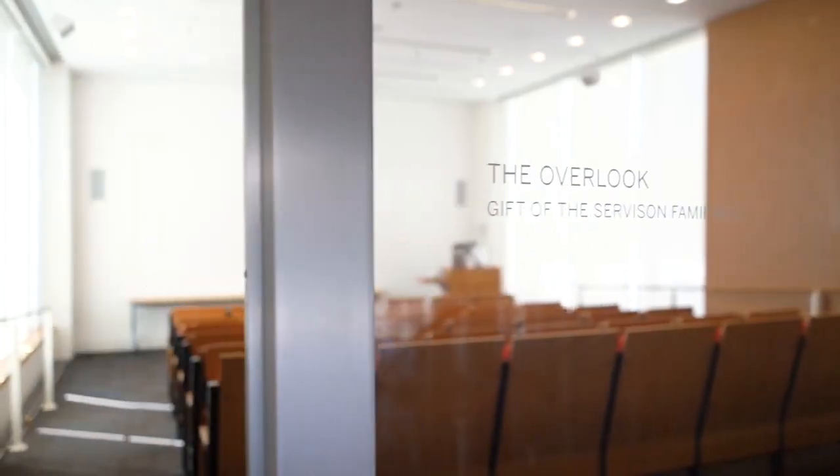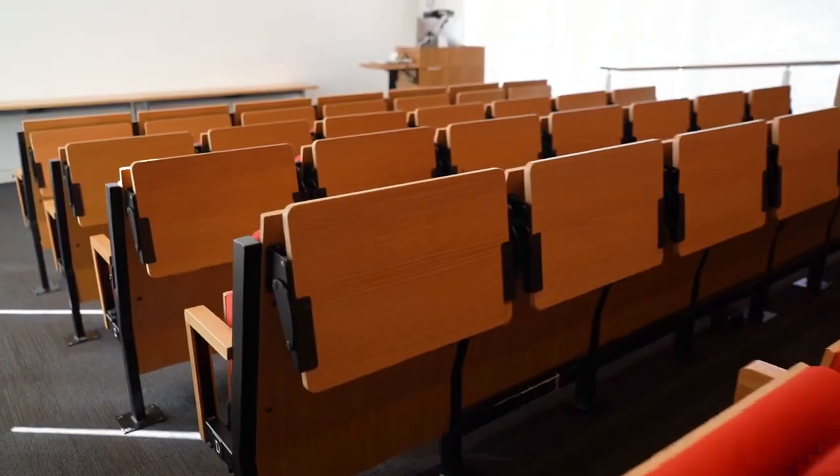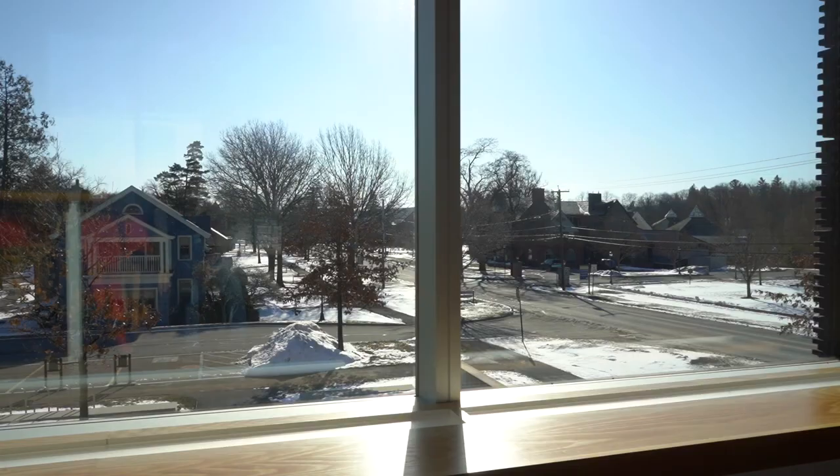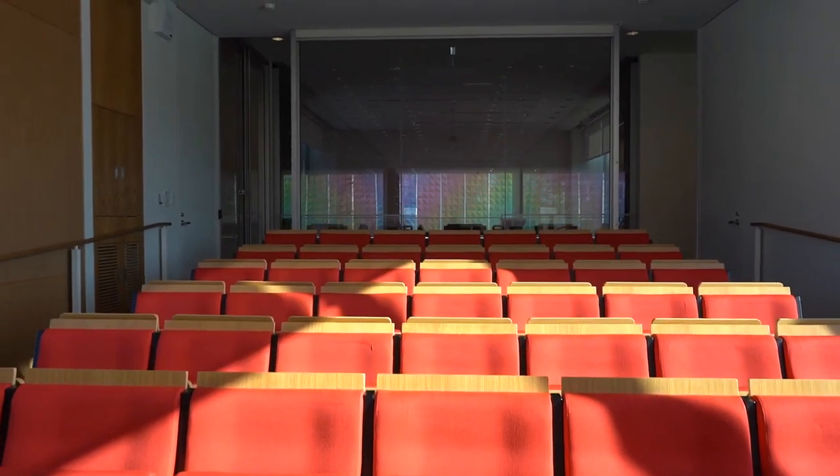Now we're here in the Overlook. The Overlook is our classroom space. It is also a lecture hall, so when we have visiting artists they'll give presentations here. It's called the Overlook because it overlooks College Hill Road and juts out over the entrance of the museum downstairs. This is a really popular space — some of our faculty love teaching here because it is the ideal location for showing slides, multimedia, and giving presentations.